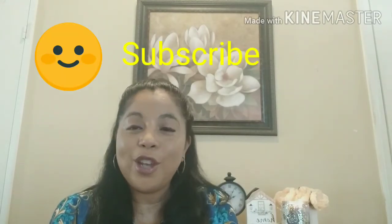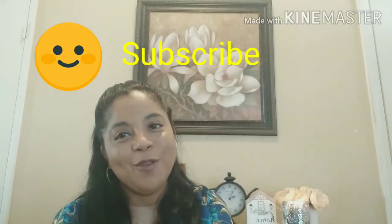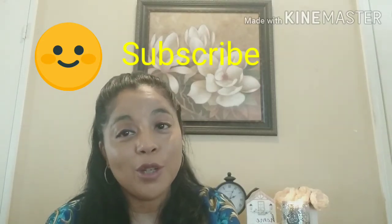If you're new here, thank you for stopping by and consider subscribing. To my loyal subscribers, thank you for being here — I really appreciate you. I've been doing this since April, just for fun. I like to share my deals and subscription boxes. I hope you all have a wonderful day and I will see you on my next video. Bye-bye!